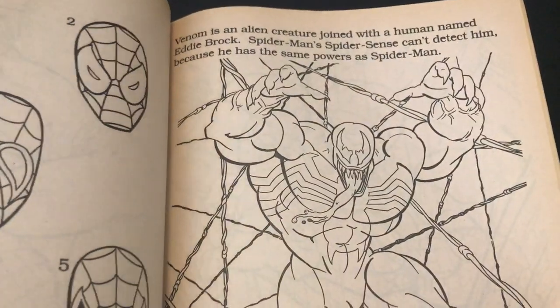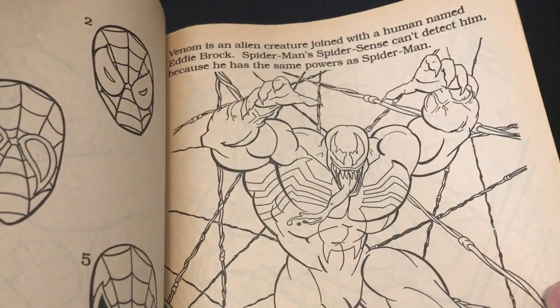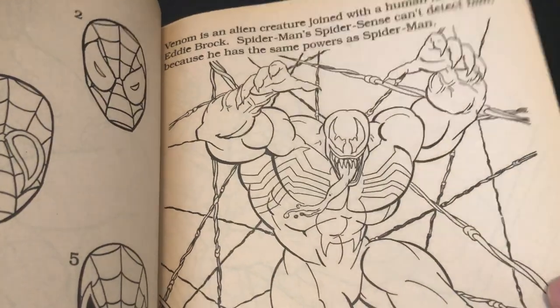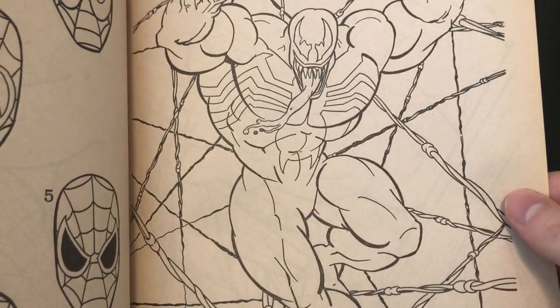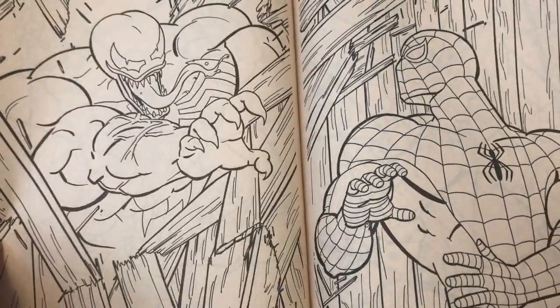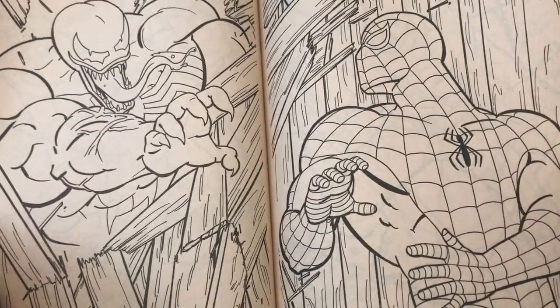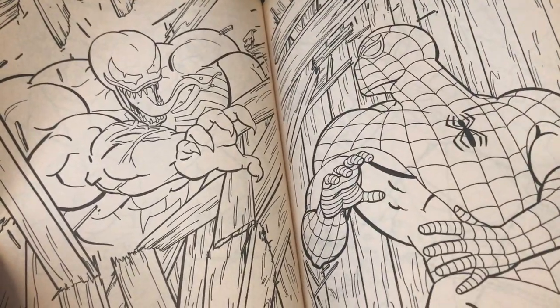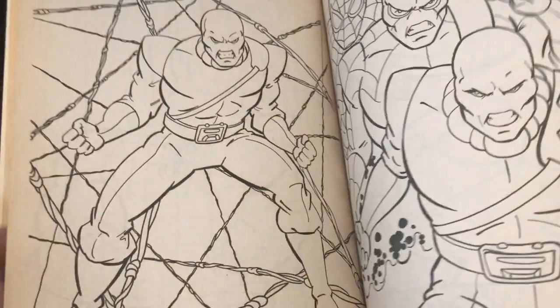Venom is an alien creature joined with a human named Eddie Brock. Spider-Man's spider sense can't detect him because he has the same powers as Spider-Man. Well, no — he can't detect him because Venom used Spider-Man's powers against him, learned them and neutralized the sense. I know what they're doing — it's just simplified — but come on. And then this is actually frightening: Venom just busting through a wall trying to get Spider-Man.